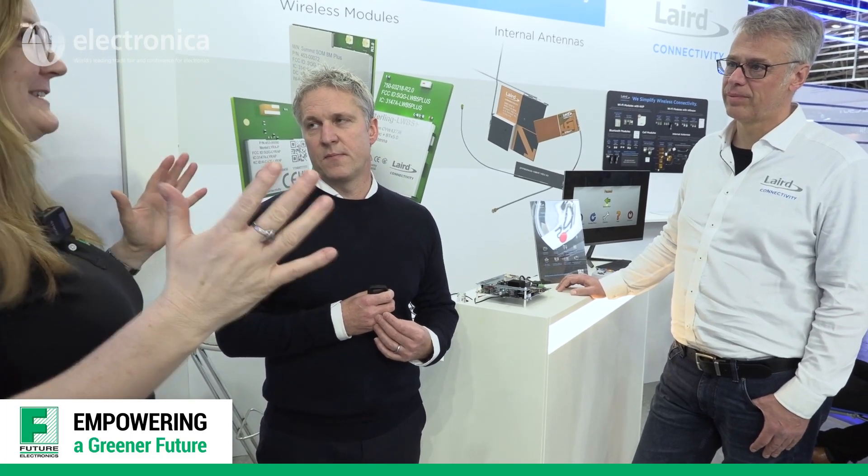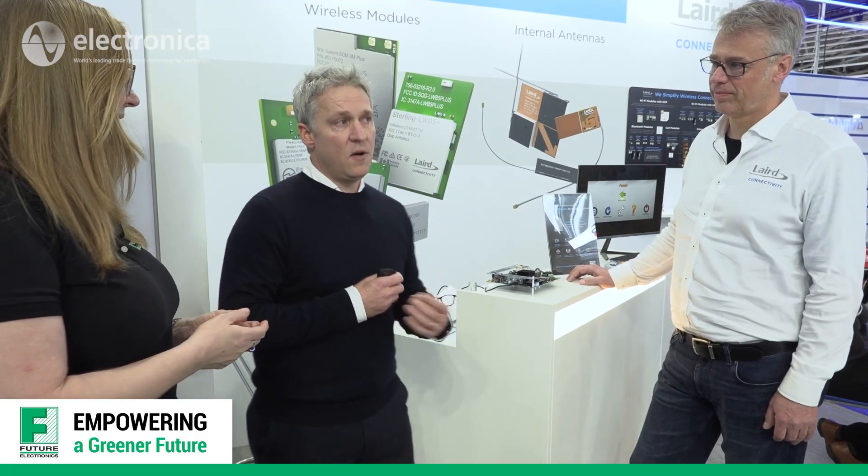Sustainability is very visible at Electronica. From our standpoint, our mission is simplifying wireless connectivity for our customers to enable them to get their products to market faster and with reduced design risk. We're providing customers with products that enable them to serve sustainable markets like EV charging, home automation, and smart meters.